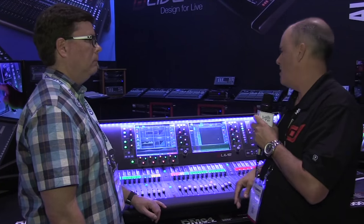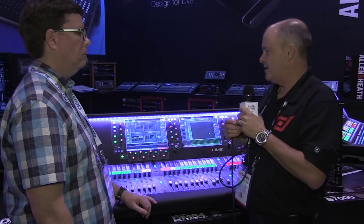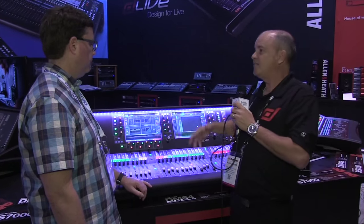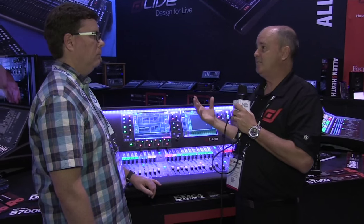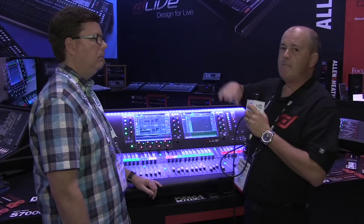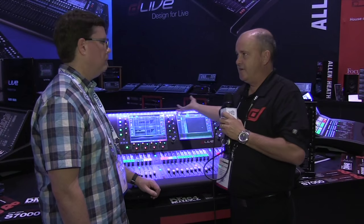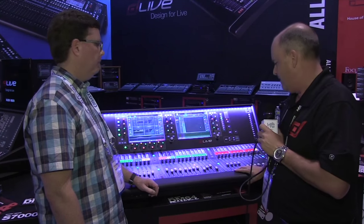Sonically, we spent a lot of work internally on this console. We use variable bit processing under the hood, and critical elements like the summing bus run at 96-bit processing, providing massive amounts of headroom for ultimate audio quality. The LEDs underneath the hood are integrated, color-changing, and stored in the scenes.